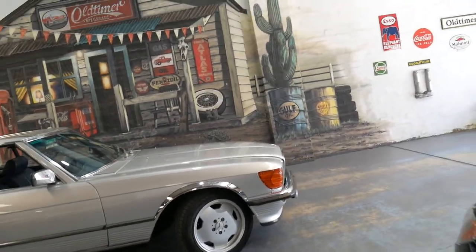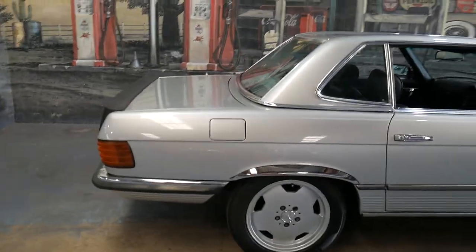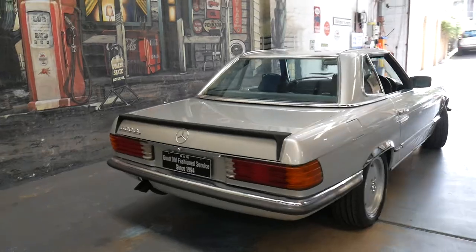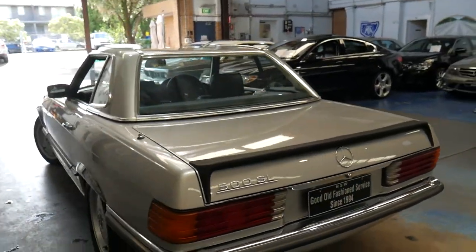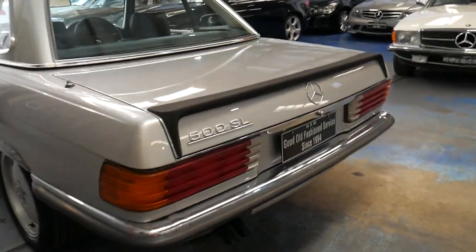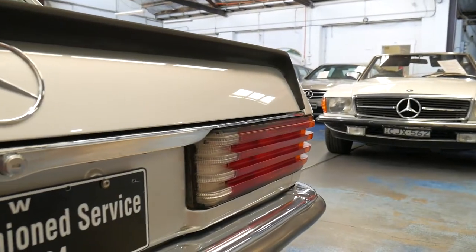Every panel, every light, every wheel is very good. It was part of a collection and has been in a warehouse for quite a few years. But literally, if it was registered, you'd just turn the key and drive. The air conditioning's cold and it runs beautifully. The paintwork is excellent — you can see even the taillights are in very good condition.